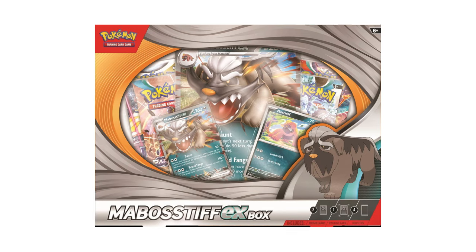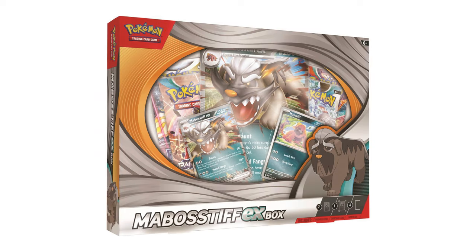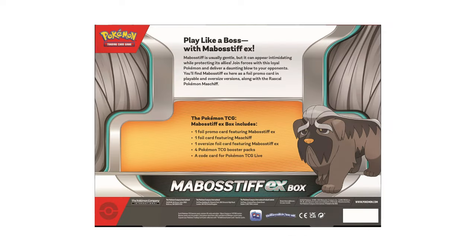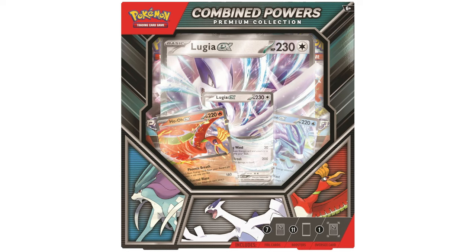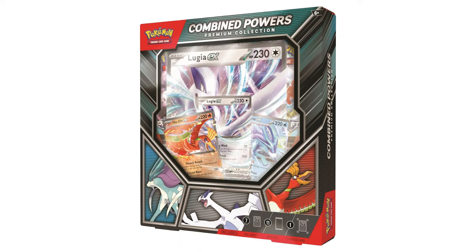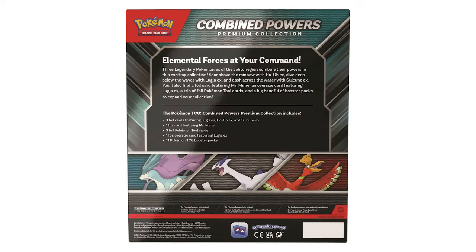Speaking of new releases, we're getting two new boxes in the TCG. We've got the Mabosstiff EX collection box, which is going to come with a regular Mabosstiff EX, a jumbo of that same card, a holo Mabosstiff, four packs of cards, and a code card for $22. Then we have the Combined Powers premium collection, which includes three EX cards of Lugia, Ho-Oh, and Suicune, three holo tool cards, one holo Mr. Mime, a jumbo Lugia EX, and 11 packs of cards, all for about $60.